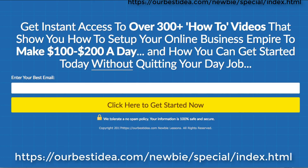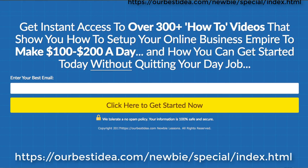Hey everybody, Mark here from ourbestidea.com coming at you from the south of Thailand. Somebody's asking me to do a quick review so I thought I'd do a quick review video of these Newbie Lessons. As you see on the screen, you get access to over 300 plus how-to videos that shows you how to set up your online business empire to start $100-$200 a day. You can get started today without quitting your day job.